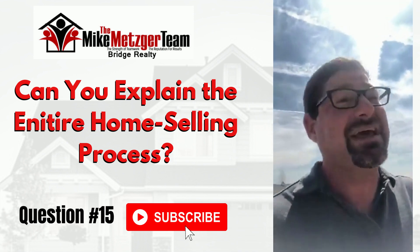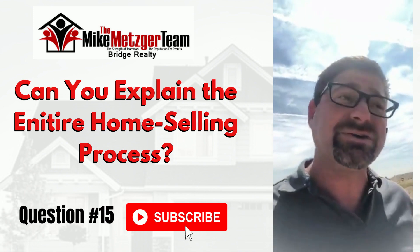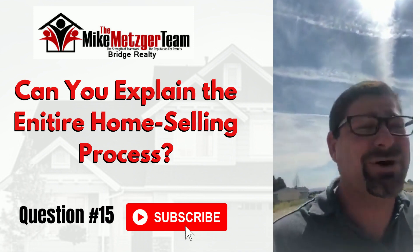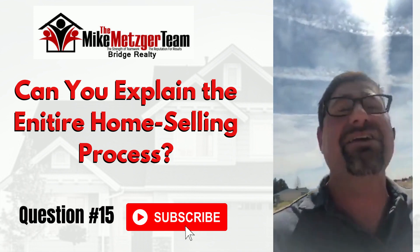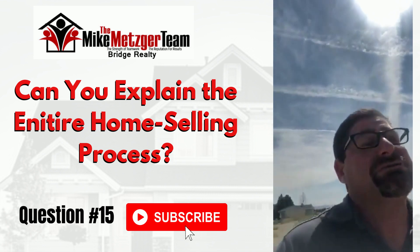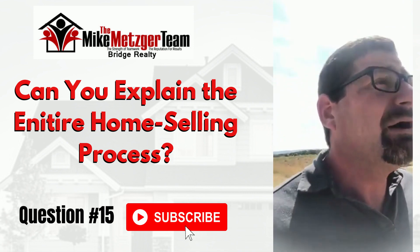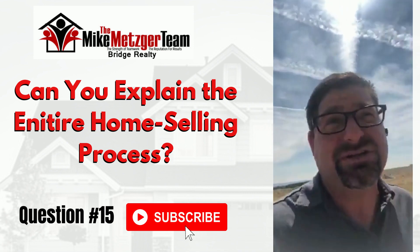Some people say, 'Oh, you're always after the commission.' Well, it is a business and it is how I feed my family, so yes, I want a commission — that's 100% accurate. If you want to say I'm greedy over a commission, that would be false, but I do want a commission. That's how I make a living, support my team, support Bridge Realty, and support other ancillary businesses. No agent does this for free.